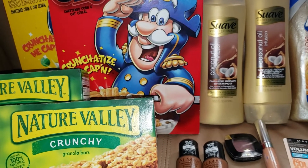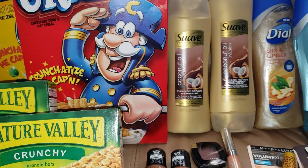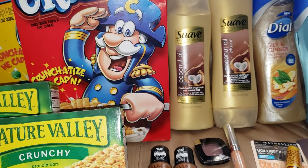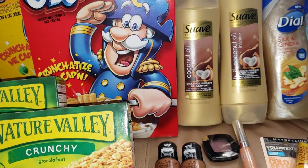Hey guys, welcome back to my channel Randy Saves. Today I will show you my CVS haul for the week starting today, which is Sunday, and it ends on Saturday, November the 30th. I was not planning on going to CVS today but I got a really good personalized coupon, so I decided to go.